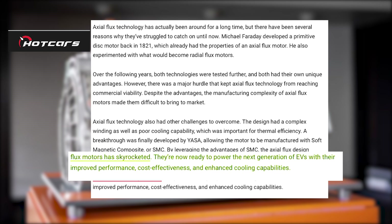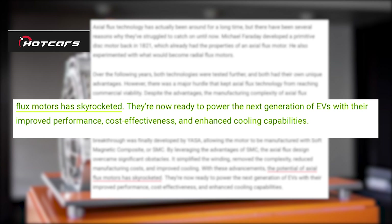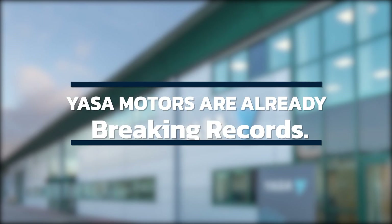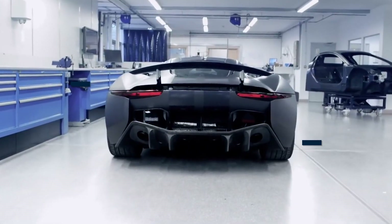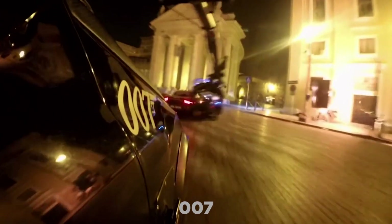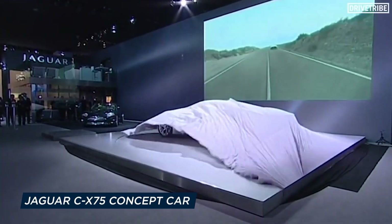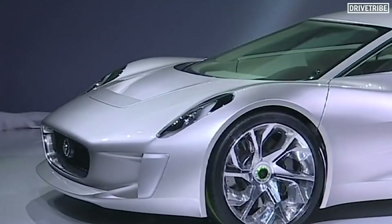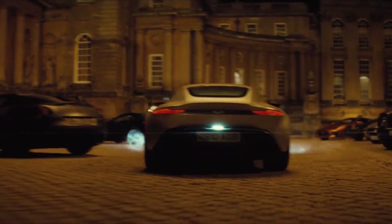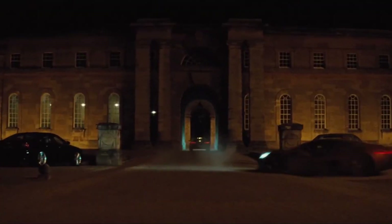The potential of axial flux motors has increased dramatically as a result of these improvements. With better performance, cost-effectiveness, and cooling capabilities, they are now poised to power the next generation of EVs. Yasa axial flux motors have previously been used in some extremely thrilling applications — 007 himself put the technology to the test in the legendary Jaguar CX75 concept car, featured in the 2015 James Bond film Spectre. This hybrid-electric concept automobile was powered by four Yasa motors, pushing technology to new heights.